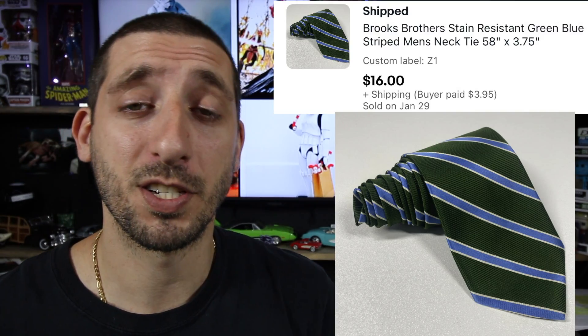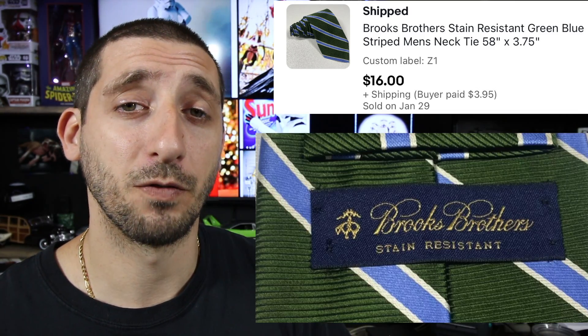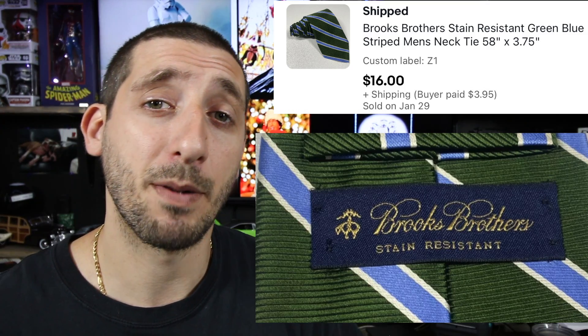Next up is this Brooks Brothers stain resistant tie. Paid about two bucks for it. Took four months to sell and it sold for $16 plus $3.95 shipping. And after fees and shipping, I made about $13.